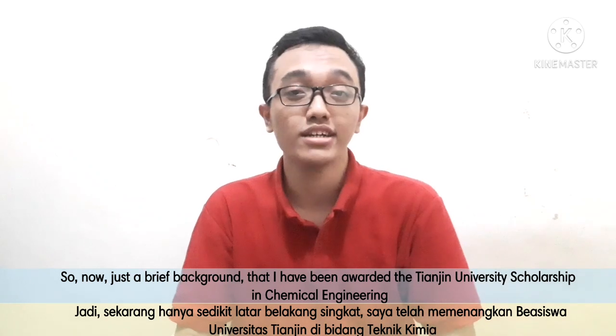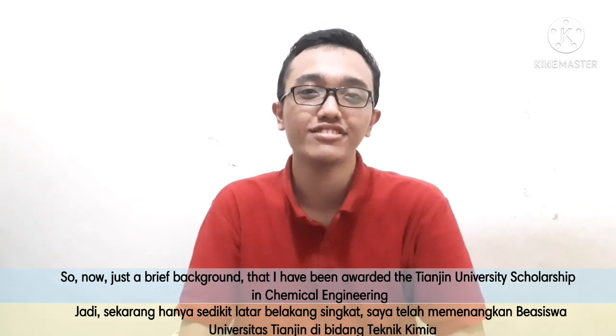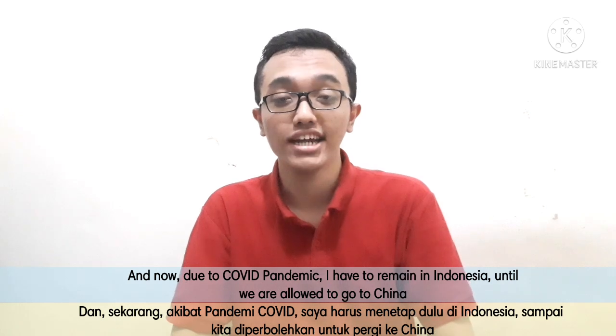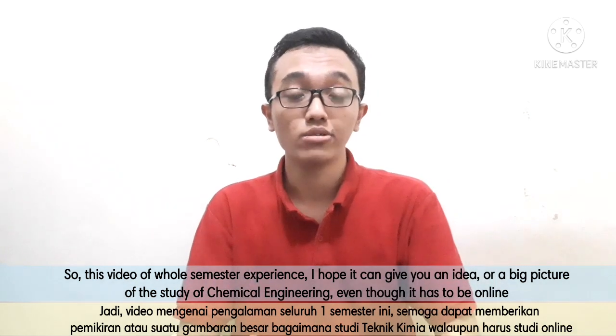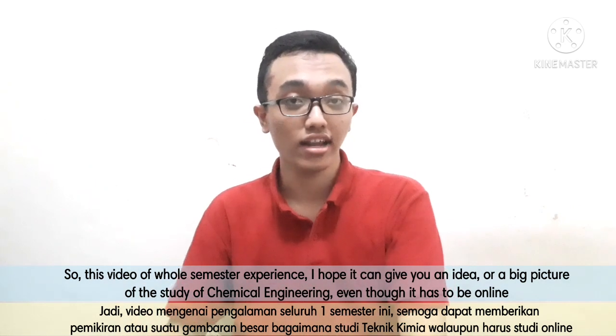So now a brief background — I have been awarded the Tianjin University scholarship in chemical engineering, and due to the COVID pandemic, I have to remain in Indonesia until we are allowed to go to China. So this video is about the whole semester experience, and I hope it can give you an idea or the big picture of how to study chemical engineering, even though it has to be done online.